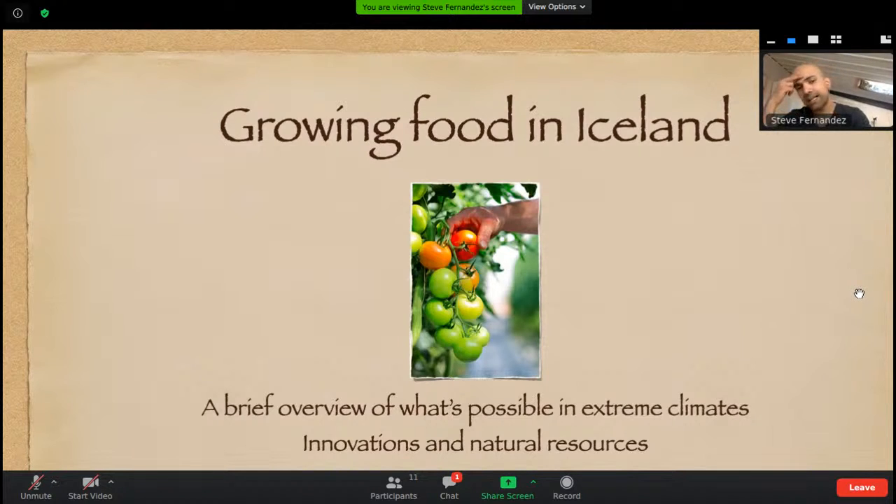So what I'll be discussing is a brief overview of what's possible in extreme climates, recent innovations, and the natural resources — what makes Iceland unique compared to other places, other countries, other regions. It's just an overview, and we can go into some questions towards the end of the presentation.